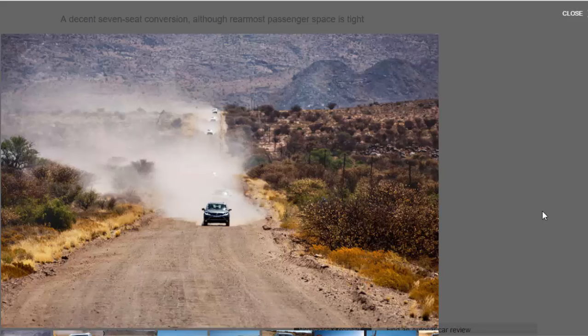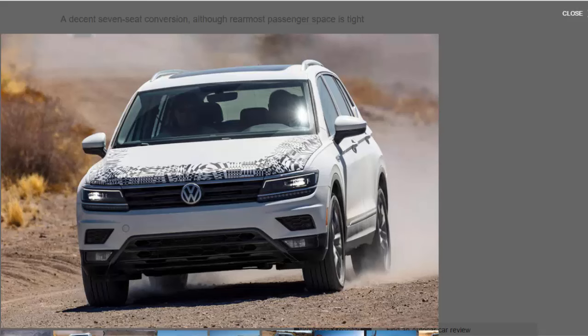Elsewhere the car is entirely reminiscent of the standard Tiguan, as you'd expect. That means a neat, tidy and plush-feeling cabin that is short on flair but big on quality, with a well thought-through driving position and comfortable seats. It is sure-footed if uninspiring to drive, but does everything in a notably fuss-free way.